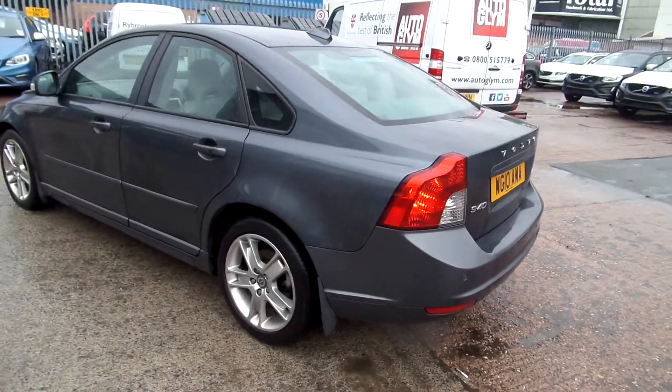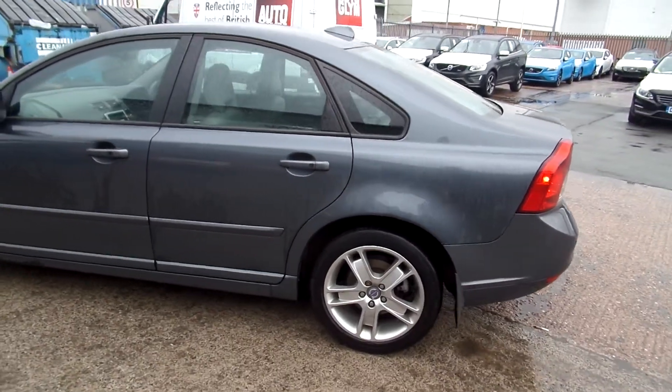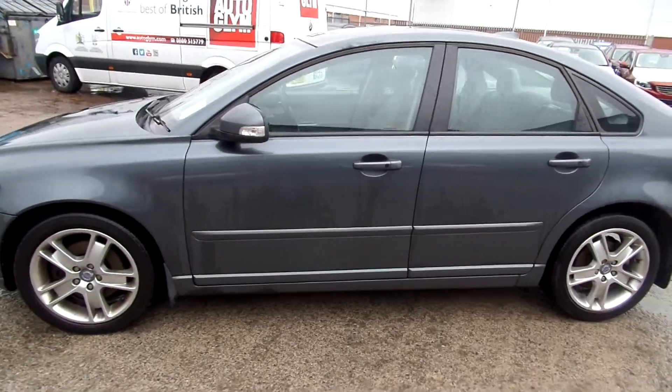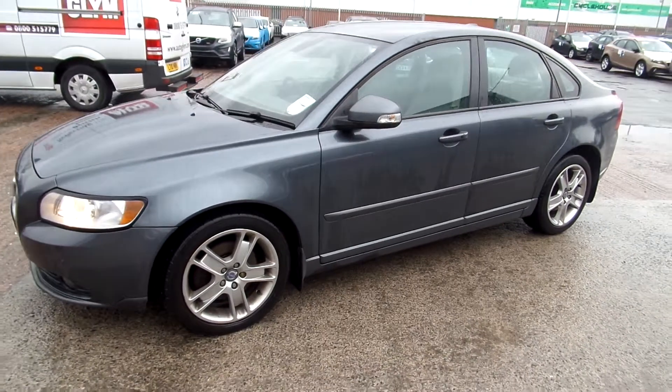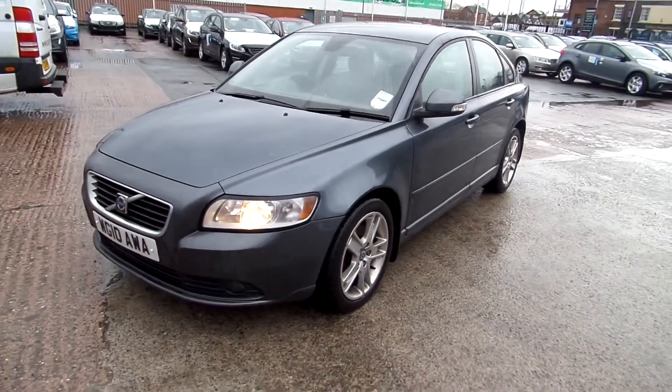And round to the near side. Tyres on the rear are at 1.6mm. Tyres on the front are at 2mm. Two alloys require refurbishment.